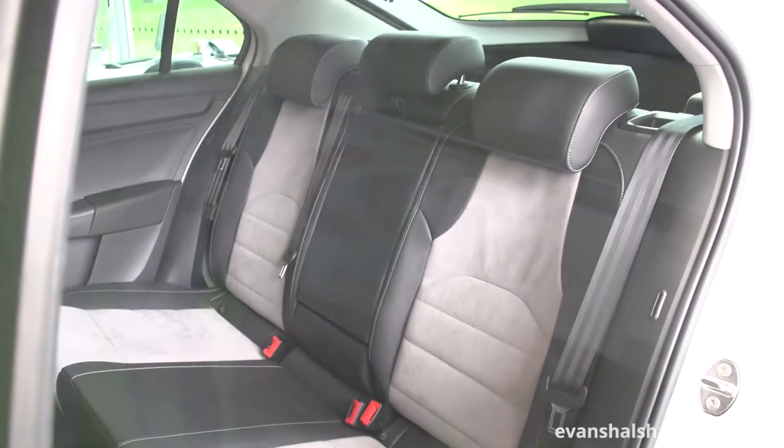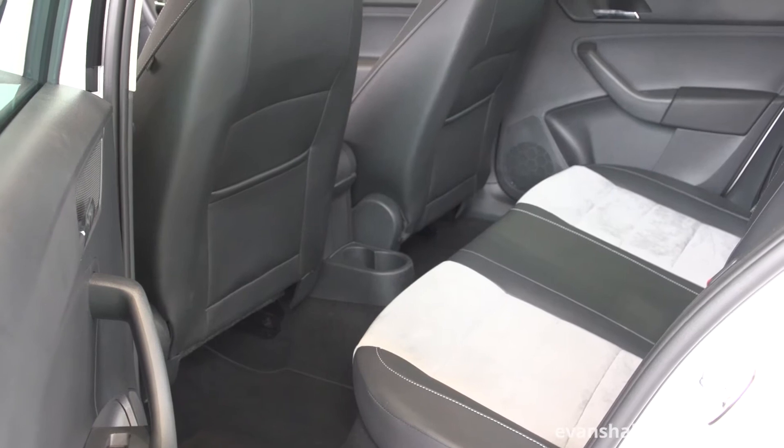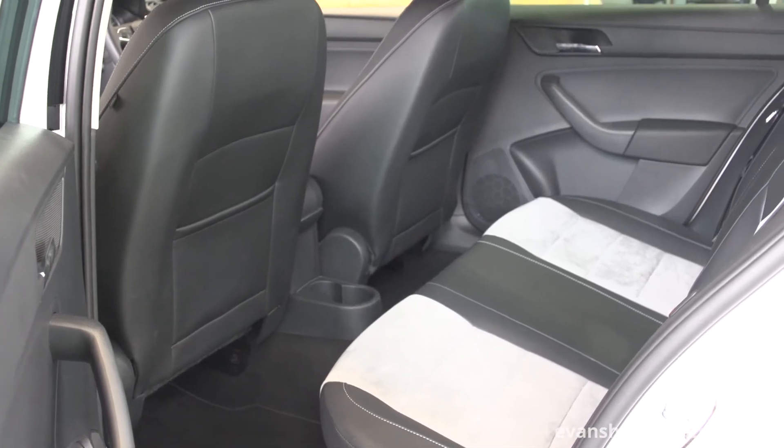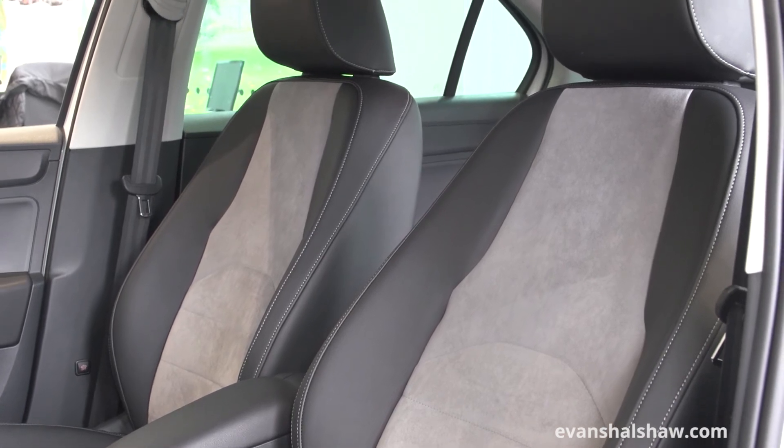The spacious nature of the Toledo continues into the cabin, where rear passengers can enjoy ample head and leg room. There is enough space for three adults in the back, whilst in the front there are plenty of adjustments for the driver's seat.